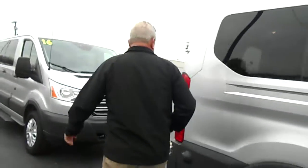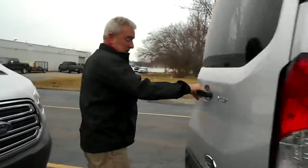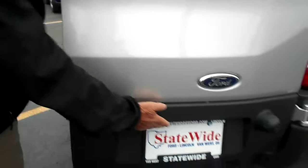Very comfortable, very clean. This vehicle only has 13,000 miles on it. Then you come back to the back — we have a rear camera for backing up, and we also have reverse sensing.